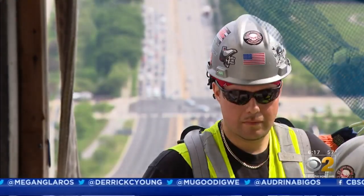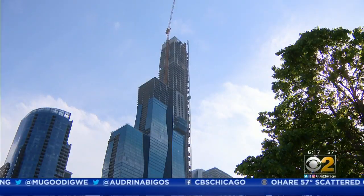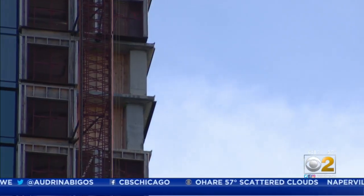But before it's complete, we want to point out one floor in particular. From the ground it already looks a little bit different, and it's unique to the city.